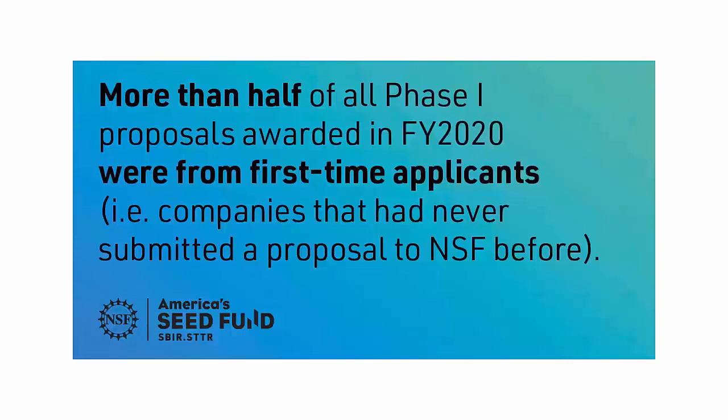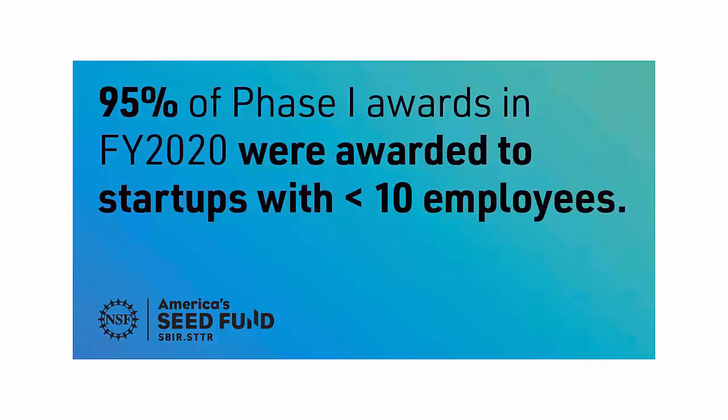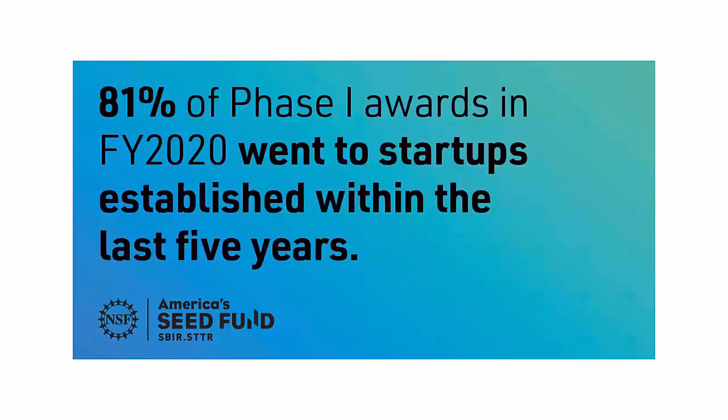Regarding the demographics of our companies: many of you may be first-time applicants, and that's great. Most of the awards we make in our first phase of funding go to companies applying for the first time, so we don't require you to be a veteran proposal writer or a government funding expert. Most of the companies we fund are quite small — the median company in phase one has two employees, and most have fewer than 10. Most are also pretty new; the majority of companies we funded this year were not established as of the beginning of 2018.